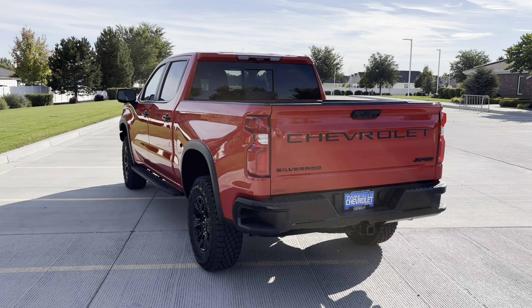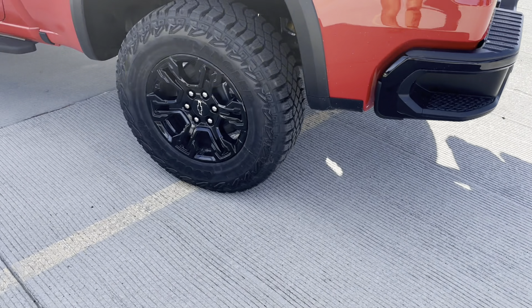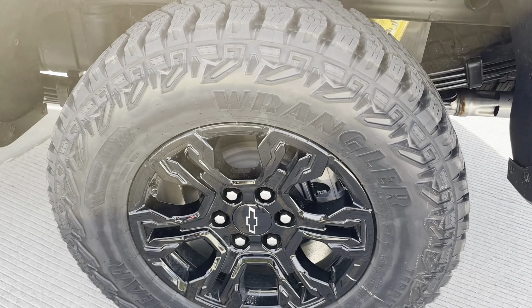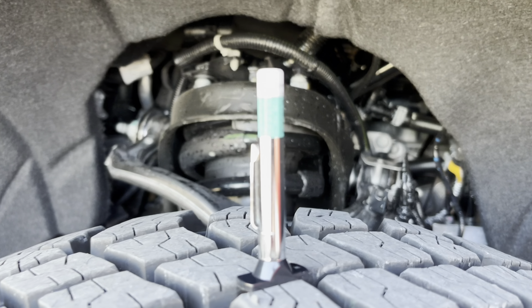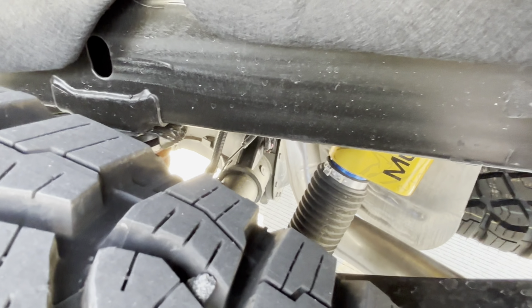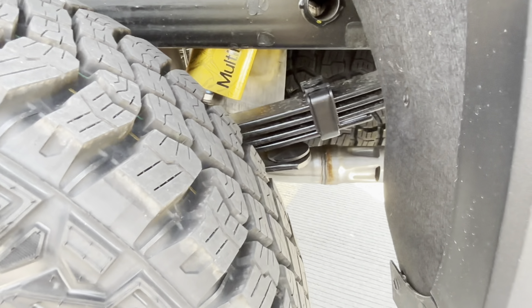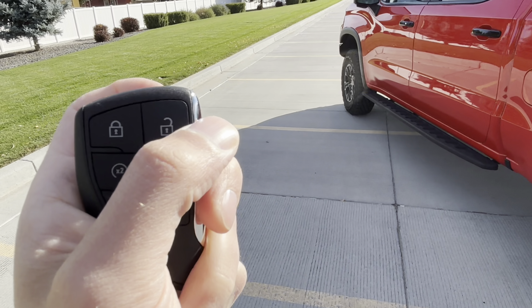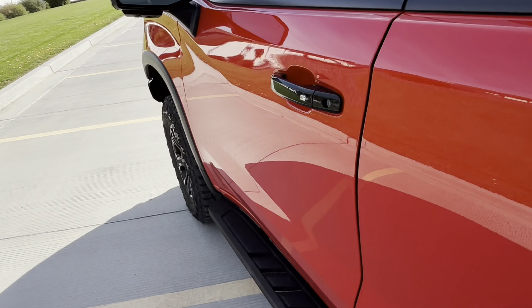The 6.2 EcoTec V8 version only gets around 14 city and 20 highway by comparison. This ZR2 has a 33-inch Goodyear Wrangler tire — a 275/70/18 — and I really like the wheel on these. It has about 15/32nds of tread depth, so it's not shaved down at all. You can also see the Multimatic DSSV shocks, and it does have leaf springs with a solid rear axle and front and rear locking differentials. Lock both and you basically have full-time four-wheel drive.